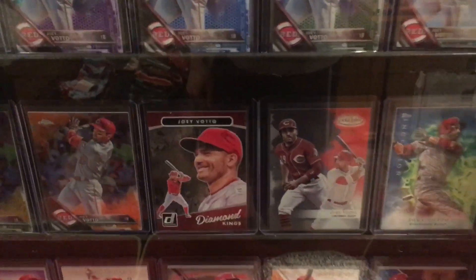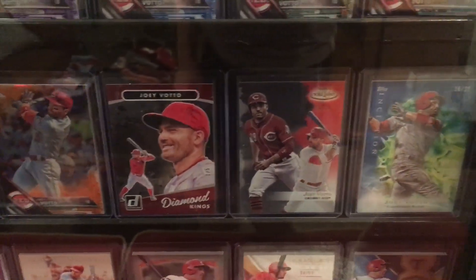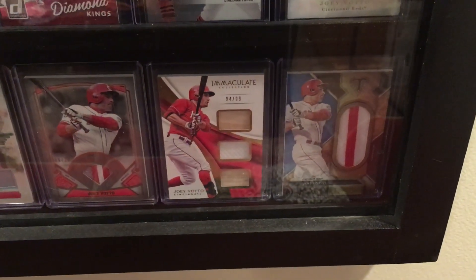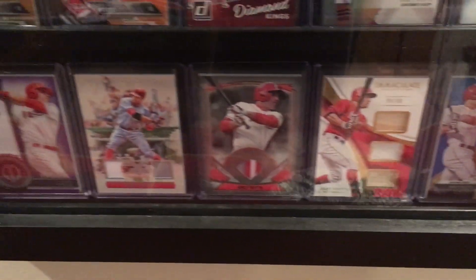Down here I've showed you guys the case before so I won't belabor it, but it has all of my Topps Chrome Refractors, Joey Votto, and then some other numbered cards. Down at the bottom it's all relics from 2016 and 2017.